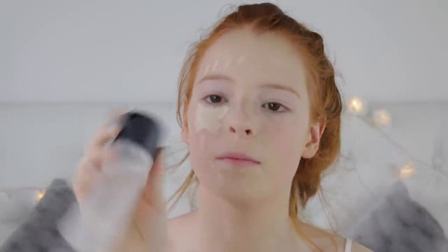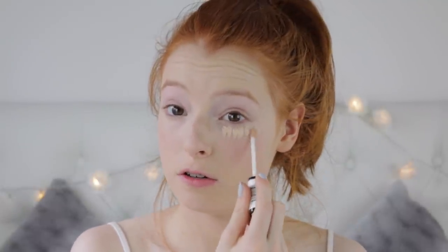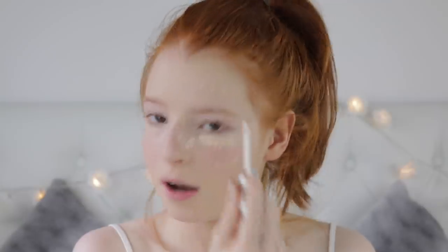On to concealer. For high-end I'm using my Urban Decay Naked Skin, and for drugstore the Collection Lasting Perfection concealer. I'm dampening my beauty blender with MAC Fix Plus. What I love about the Naked Skin is that it's a brightening concealer and it just brightens your dark circles. Between the two, there isn't a huge amount of difference, but the Naked Skin does cover a bit better.